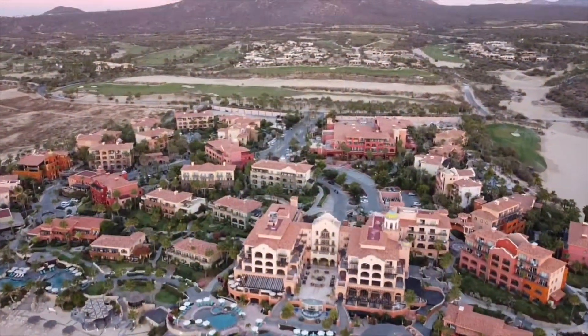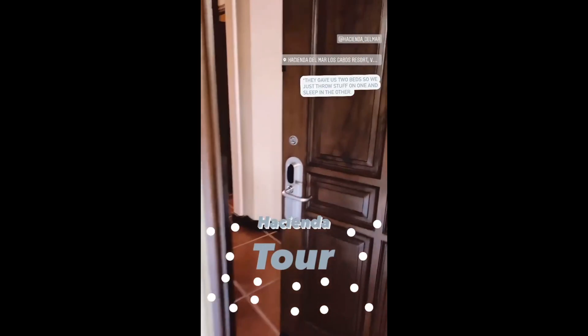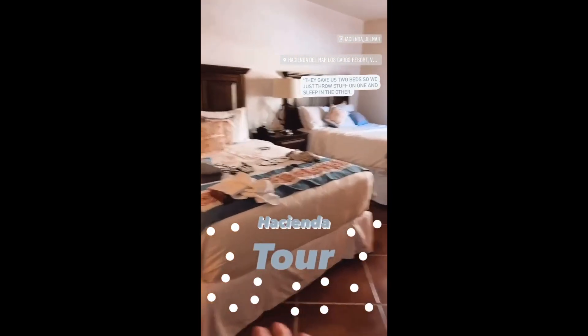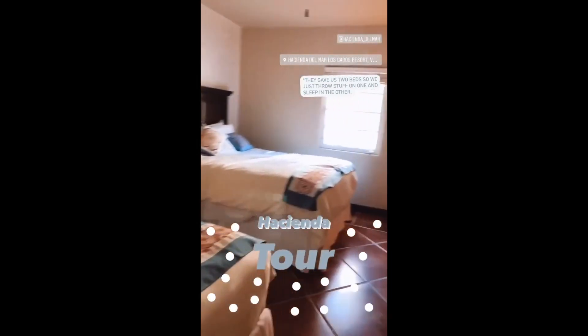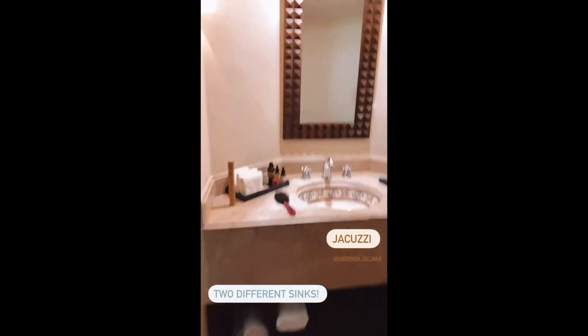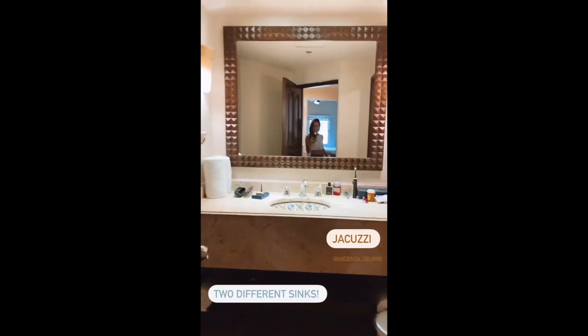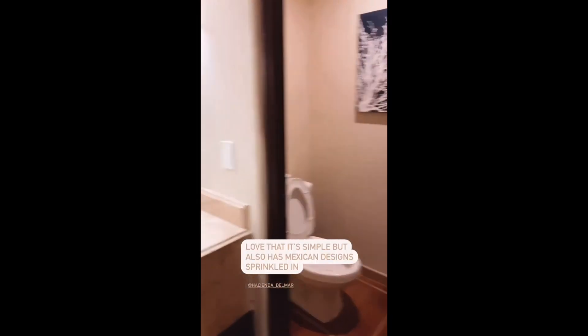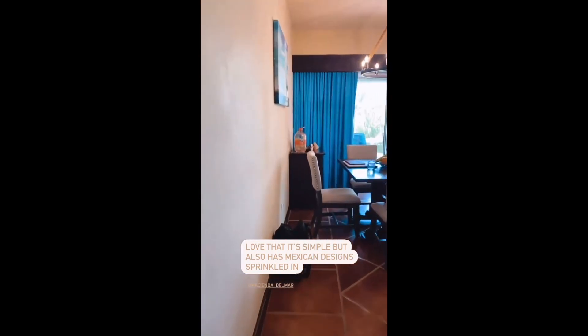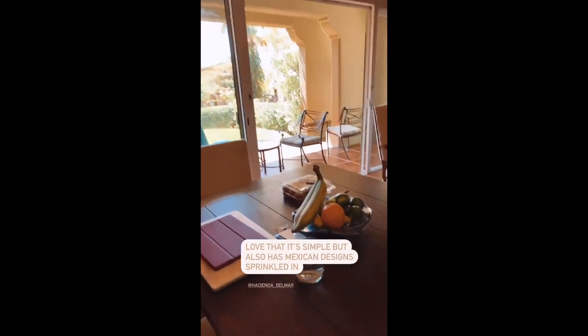First thing we want to show you is a tour of our hacienda. An hacienda is a traditional Mexican-style house — it's actually the Spanish word for plantation. The Hacienda del Mar resort is split up into 67 different haciendas, each with its own distinct style. Here's a little tour: we have a closet, the bedroom with two beds, and — my favorite part — a jacuzzi! We each have our own sink, a cute little shower, and I love the Mexico theme to the whole place — minimal but full of Mexican vibes.